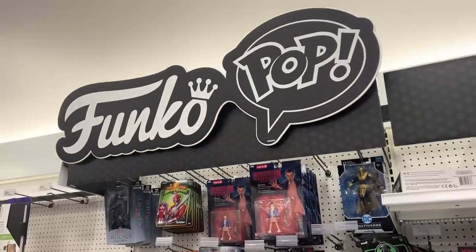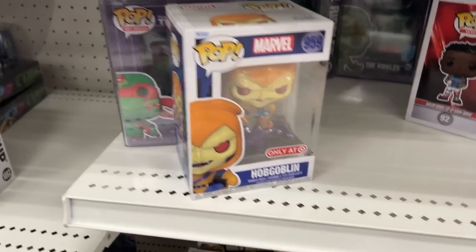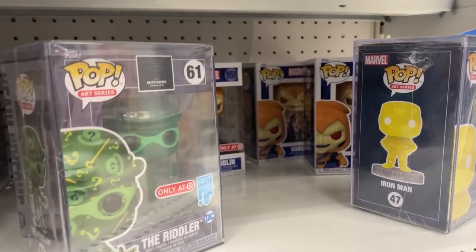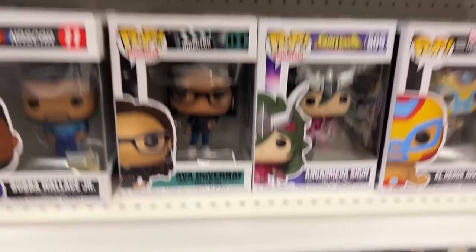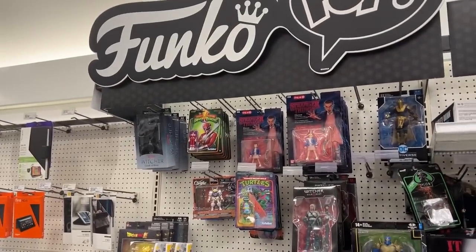We made it to the Funko Pop section and of course when we're not looking for the Hobgoblin we find it — there's one here, one back there, and three right there. That's just the universe trolling me. There's nothing else here that we want, so let's head out.